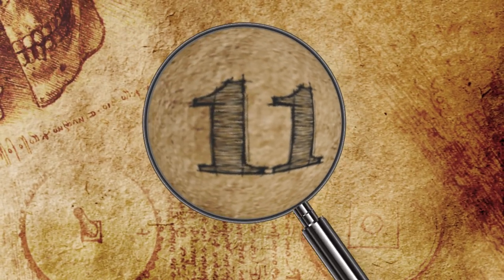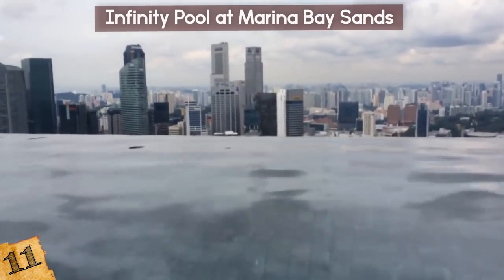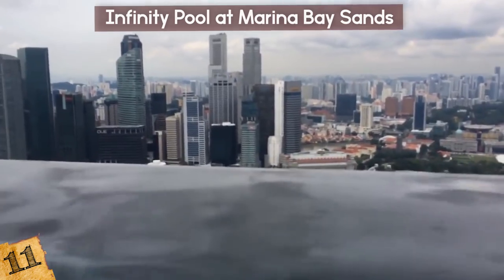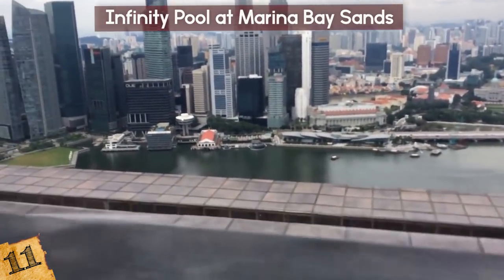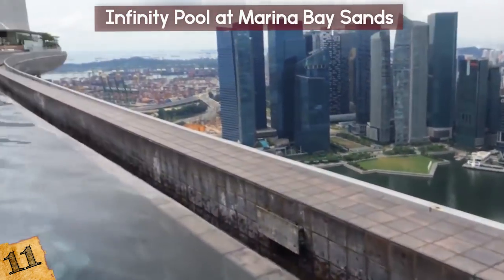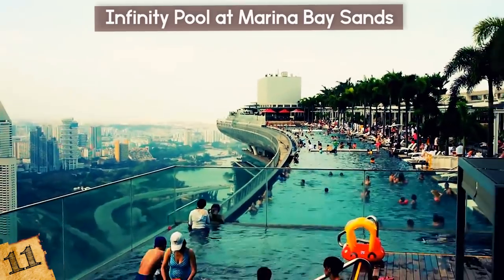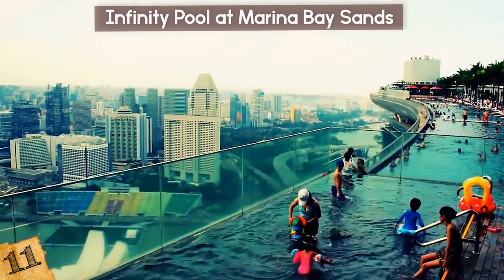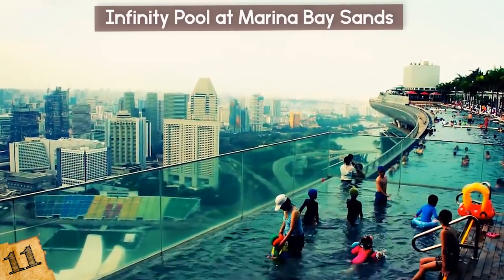Number 11: Infinity Pool at Marina Bay Sands. Imagine taking a relaxing rooftop swim surrounded by one of the most breathtaking city skyline views. The infinity pool at Marina Bay Sands in Singapore is all about luxury, and it's the world's longest suspended swimming pool. At nine times the length of an Olympic swimming pool, it's also the world's largest infinity pool, which means plenty of room for you and everyone else — you don't have to feel squished.